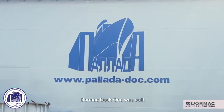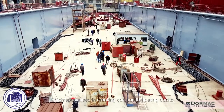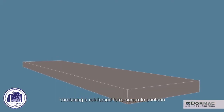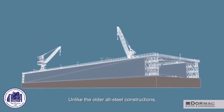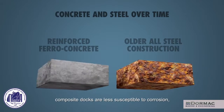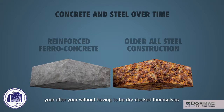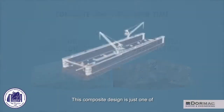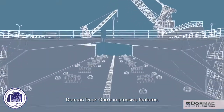Dormac Dock 1 was built in the Pallada shipyard in the Ukraine, which specializes in creating composite floating docks, combining a reinforced ferro-concrete pontoon with steel sides. Unlike the older all-steel constructions, composite docks are less susceptible to corrosion, meaning that they can operate continually year after year without having to be dry-docked themselves. This composite design is just one of Dormac Dock 1's impressive features.